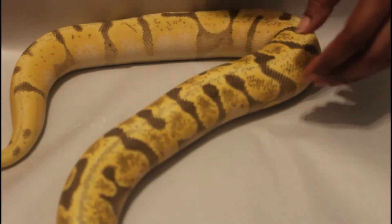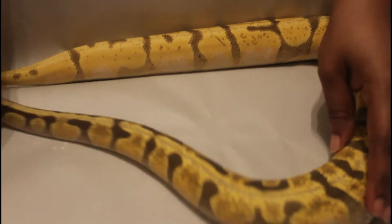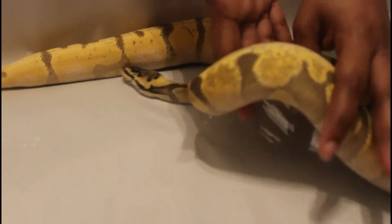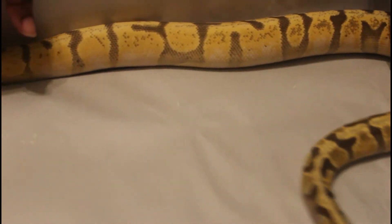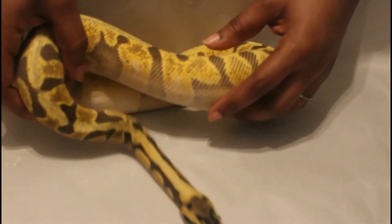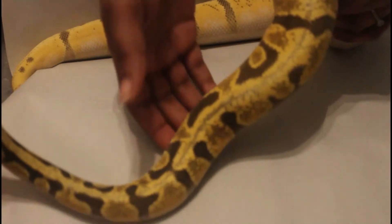Back with a 2019 baby that we held back. This is a super enchi orange dream spot nose female. I actually kept a 1.1 — the male is at a friend of mine's breeding. I didn't have a female ready for him quite yet, so I decided to let him go over with my friend who had a couple females ready to breed that would go good with his genetics. So this is a female super enchi orange dream spot nose.